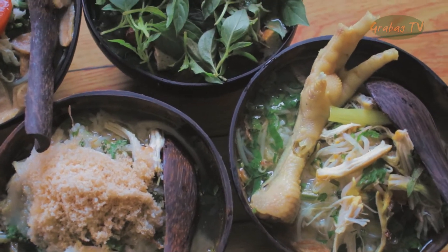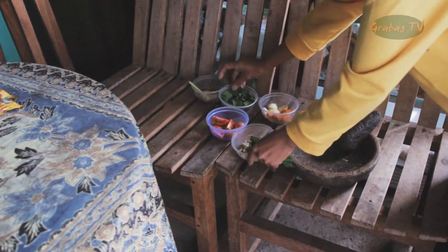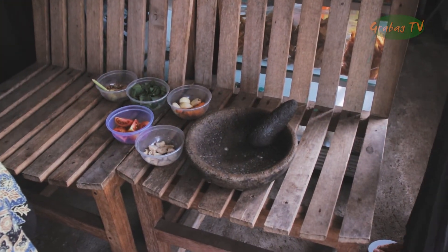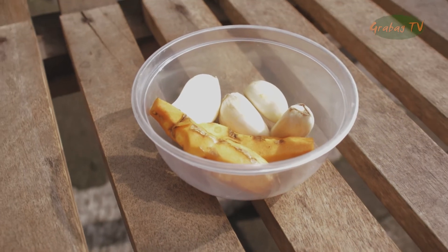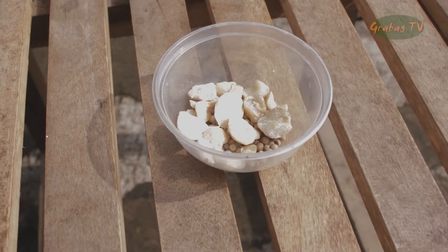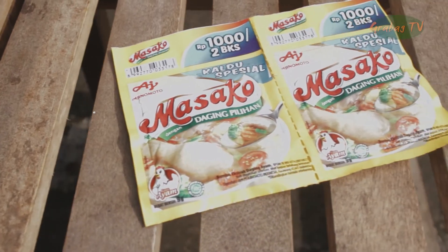Proses pembuatan soto batok yaitu menyiapkan bumbu-bumbu yang dibutuhkan, seperti bawang merah, cengkeh, daun salam, ketumbar, gula pasir, bawang putih, kunyit, jahe, daun jeruk, sereh, kemiri, merica, garam, dan penyedap rasa.